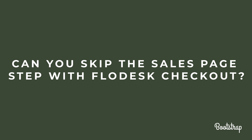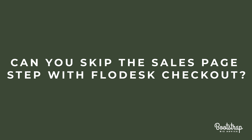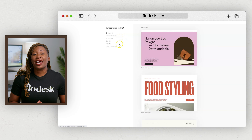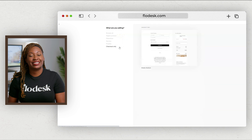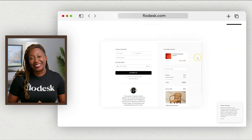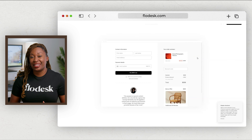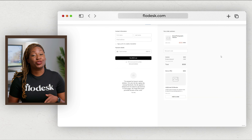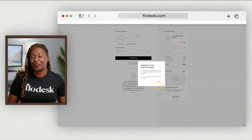Can you skip the sales page step with Flowdesk Checkout? When you click on the Checkouts tab inside your Flowdesk account, you'll see five options for templates: digital product, education, service, freebie, and checkout only. Select checkout only to skip the sales step and go directly to collecting payments. This is a great solution for people marketing on social media — you can use that link in an Instagram story to link people directly to the products you're offering.